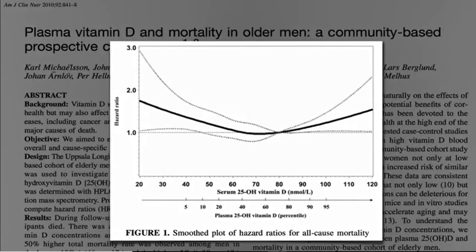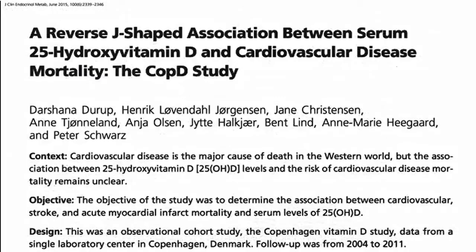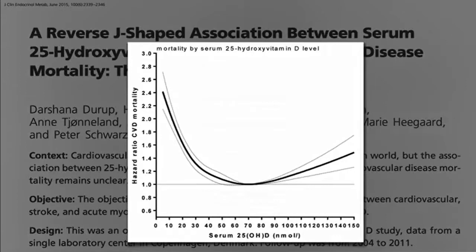In this video series on vitamin D, we've noted that the relationship between vitamin D levels and mortality appears to be a U-shaped or J-shaped curve. What this means is that low vitamin D levels were associated with mortality, but so were levels that were too high, with the apparent sweet spot around 75 or 80 nanomoles per liter, which also translates to around 30 to 32 nanograms per ml.